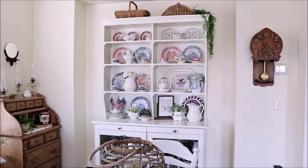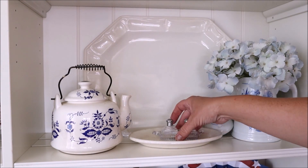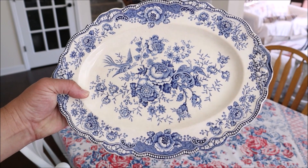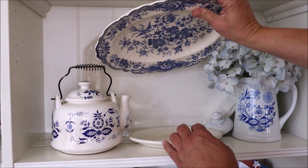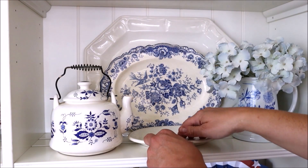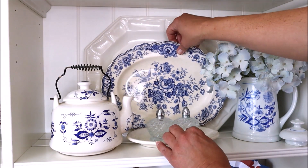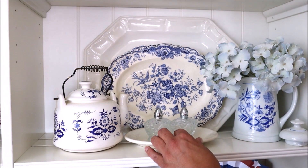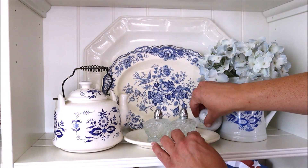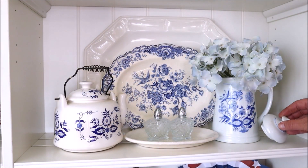Next we'll move into the dining room and start with the hutch. I have not changed anything on the hutch since my early spring decor, so I'm going to remove one of the plates and replace it with this gorgeous platter that I just recently found. I am so in love with this pattern — I absolutely love the flowers and it actually has a little bird as well. The platter is a little heavier so I'm going to scoot in the coffee pot to help embrace the new platter and I think that should do the trick.